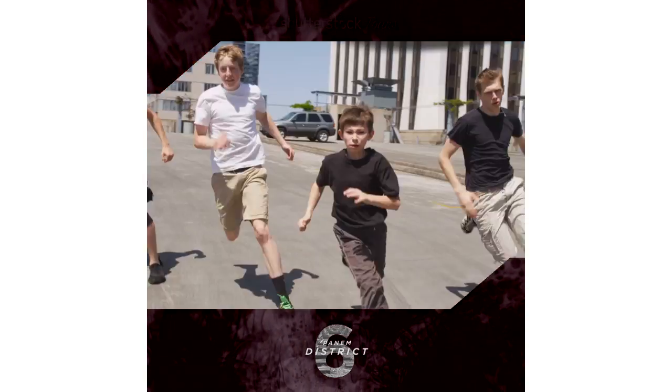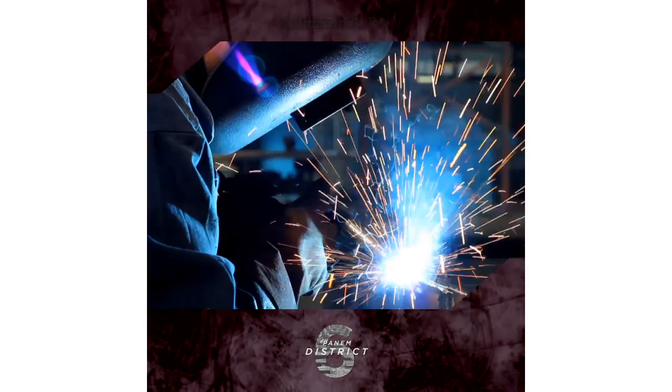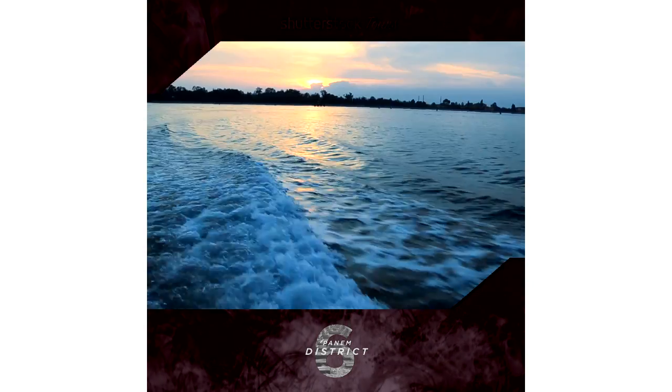District 6 is home to our thriving transportation industry. Whether you travel by land or air, this is your chance to see where our vehicles are brought to life. Check out the latest prototypes for a glimpse at the future of travel.